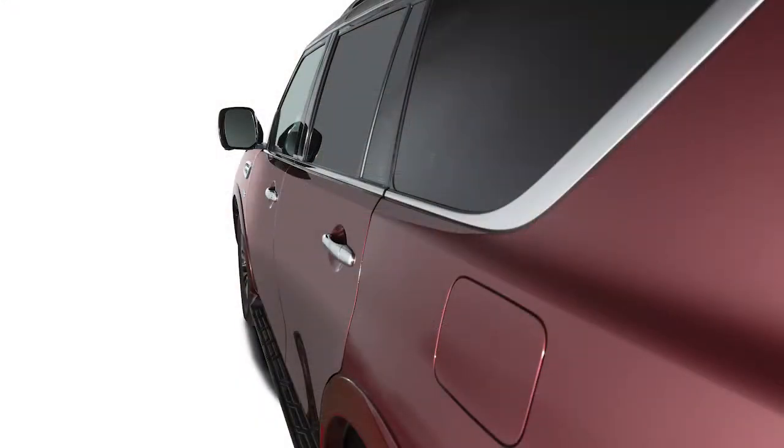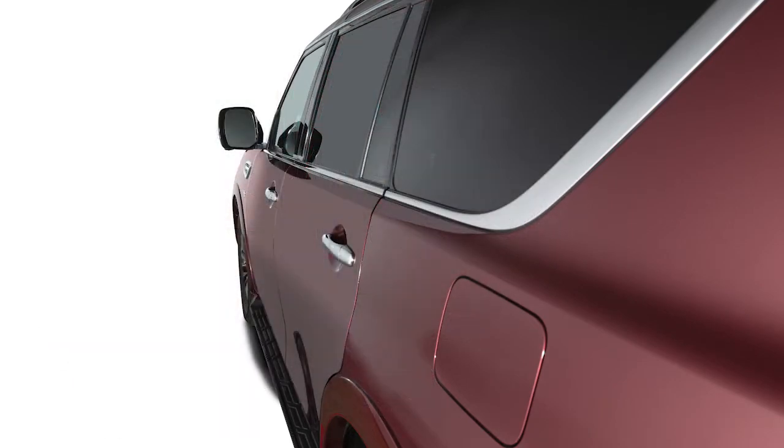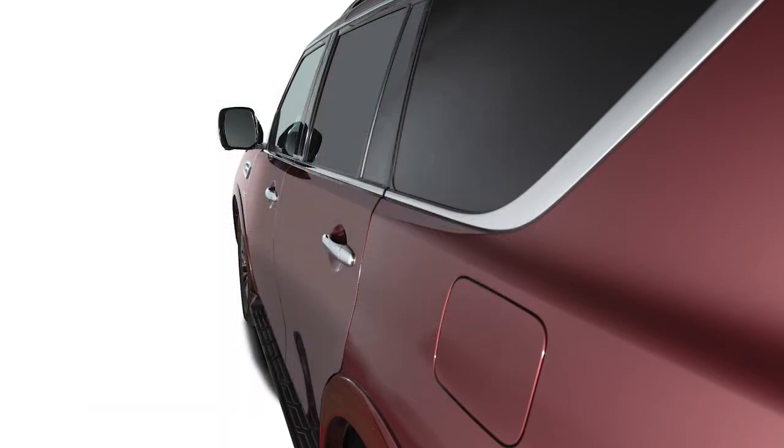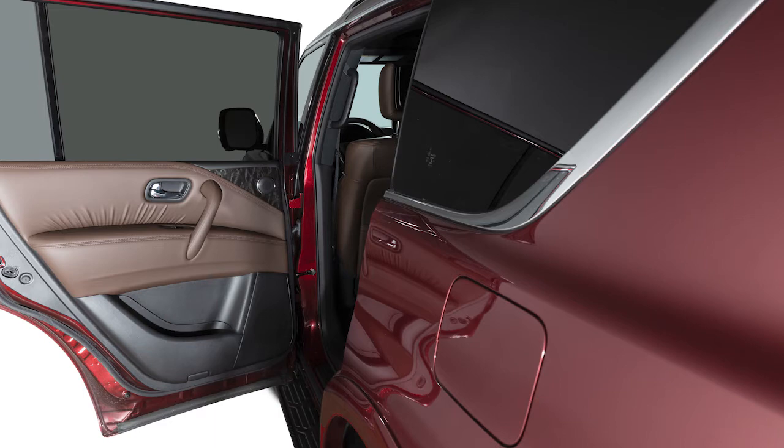Instead, it can detect when the rear door is opened or closed, indicating that there may be something in the rear seats. The system is activated when one of the rear doors is used within 10 minutes before driving. If one of the rear doors is used but the vehicle is not driven within 10 minutes, the system will not be activated and a rear door must be reopened for the system to activate.